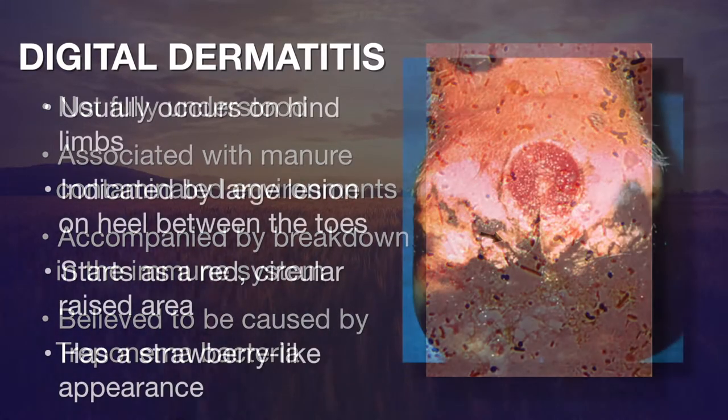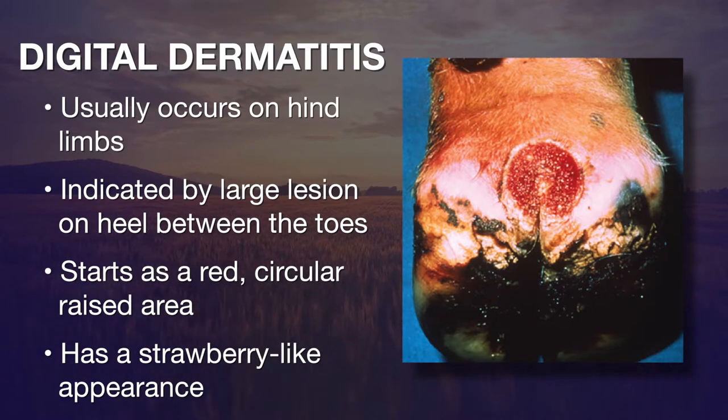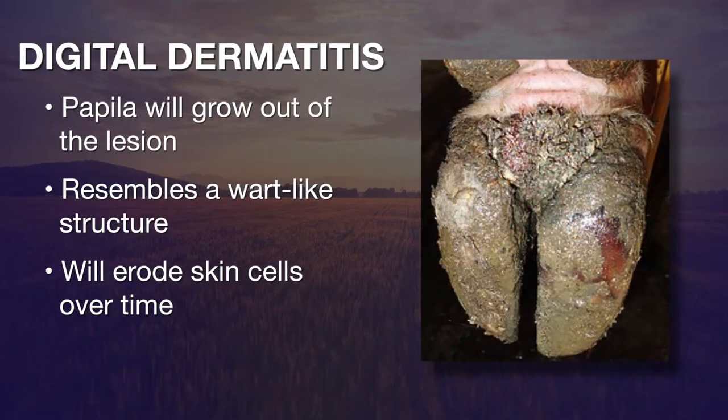When you see the disease, it tends to occur in the hind limbs — on the backside of the foot, between the toes. What you'll initially see is a red circular raised area with a strawberry-like appearance. If left untreated, little papilla grow out of this, giving it the appearance of a wart-like structure — that's where we get the name hairy heel warts.